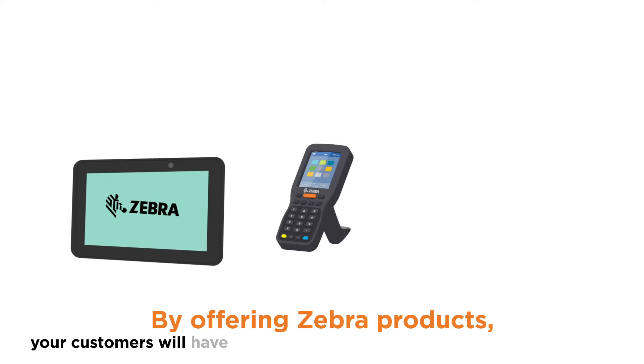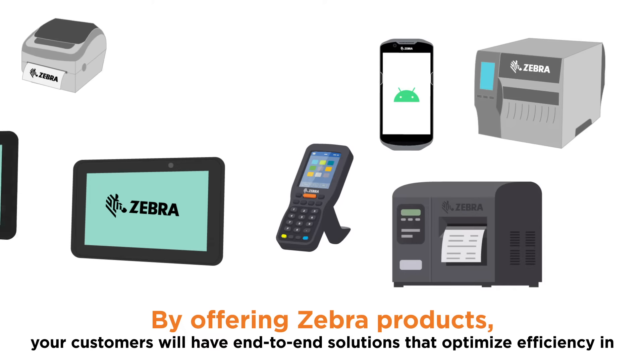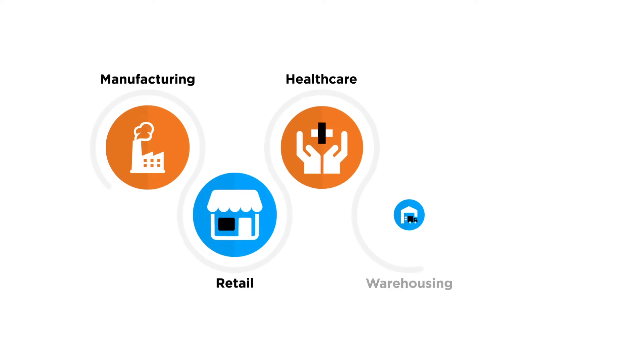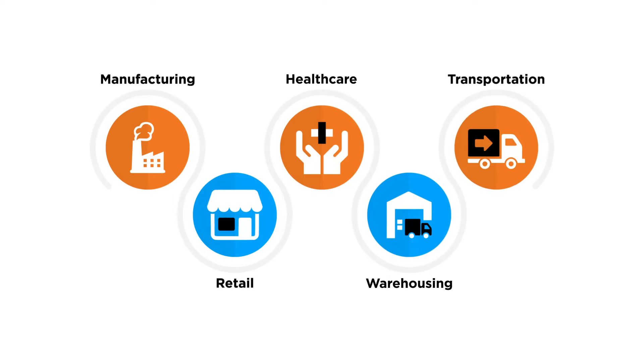By offering Zebra products, your customers will have end-to-end solutions that optimize efficiency in manufacturing, retail, healthcare, warehousing, and transportation and logistics, just to name a few.